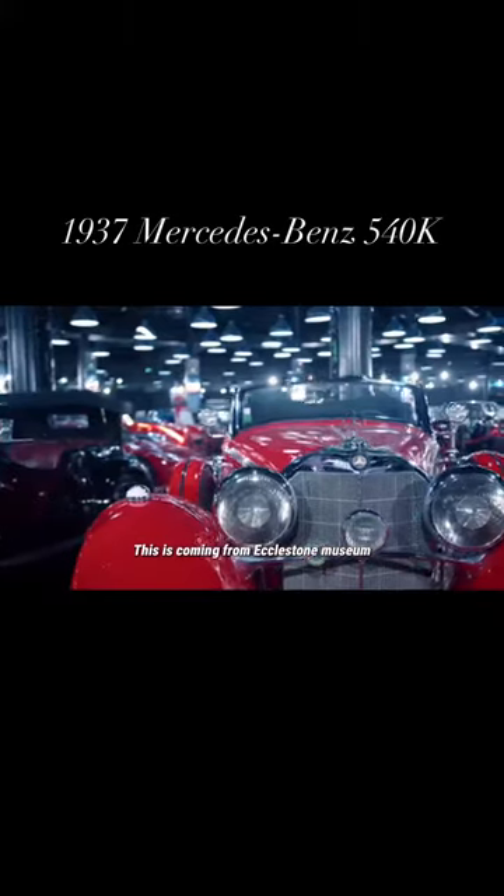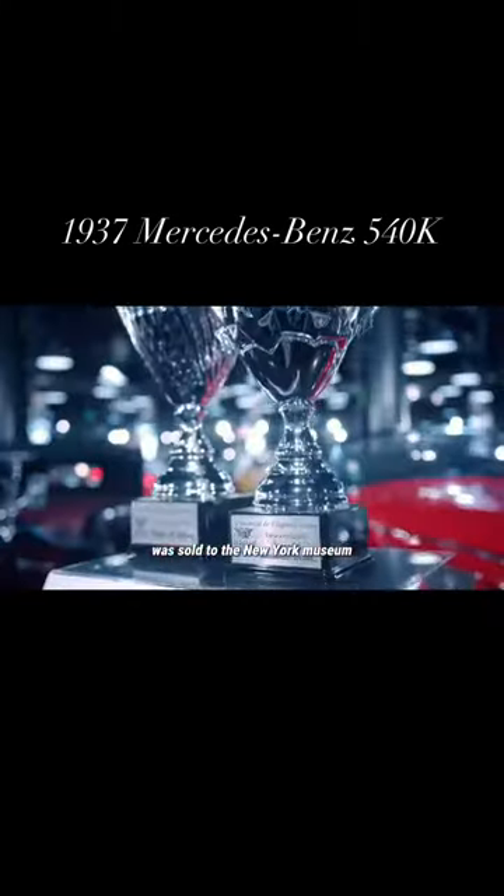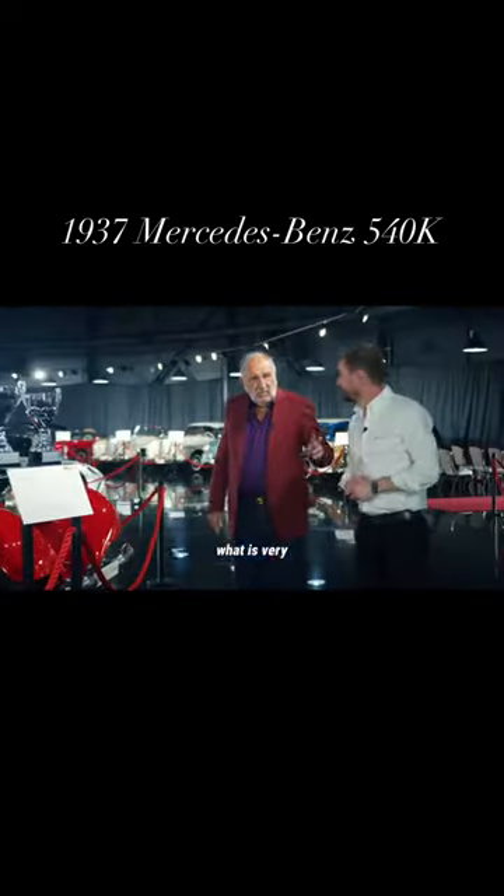This is coming from an Ecclestone museum, believe it or not. It was sold to the New York museum. I bought it in the United States at an auction.